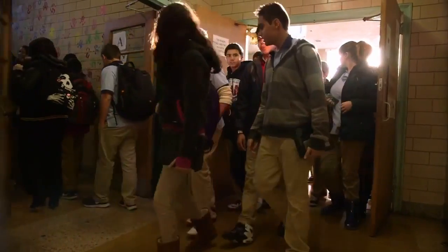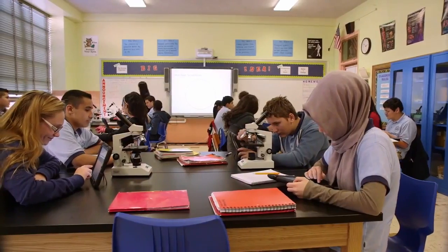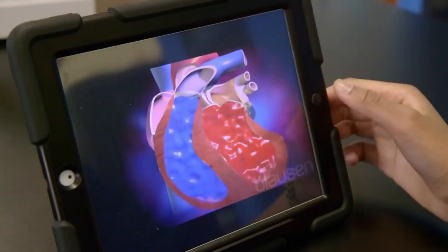If I had the choice to go to a traditional school without iPads and there was another school that uses iPads, I would definitely choose the school with iPads because I know that in the future I'll need technology and I know I'll be better prepared for the jobs that I need to do, and I know that my learning and my education will go on more and expand more than a traditional school.